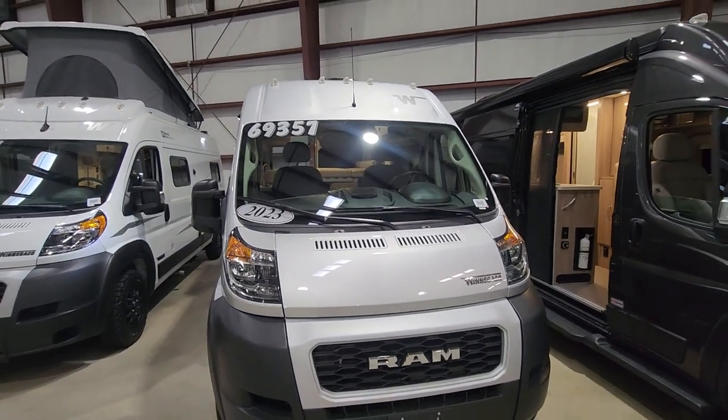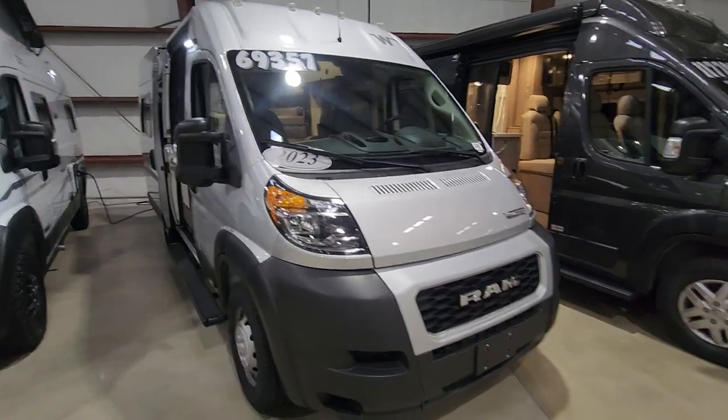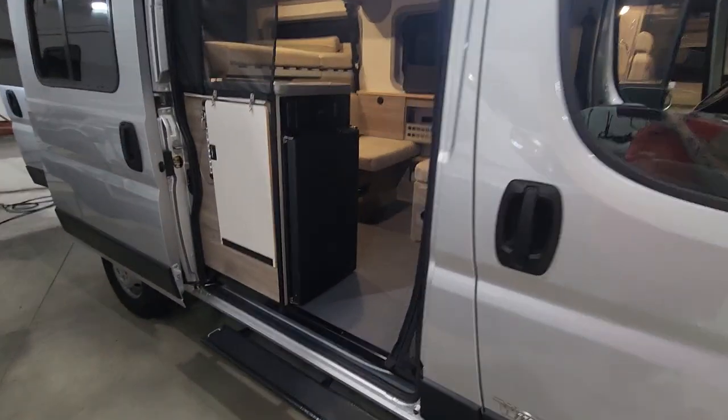Looking for a cheap camper van under $70,000? Here's a brand new 2023 Winnebago Solis — one of the smallest Class B's on the market. I like this unit.